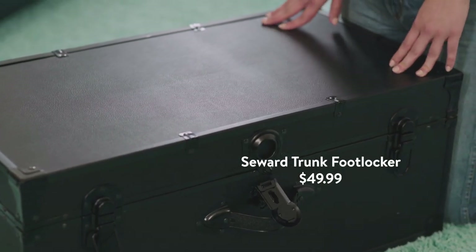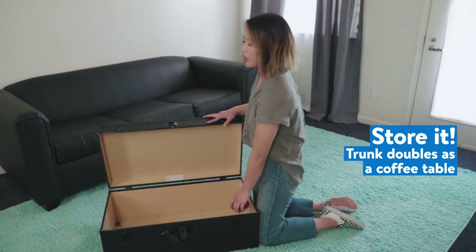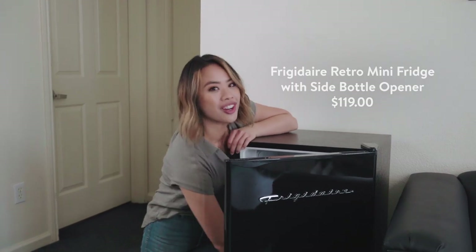I'm going to use this matte black footlocker trunk, obviously as storage, so Prince can put whatever he wants inside of it, but also as a coffee table. Something cool and convenient about this mini fridge is that it has a bottle opener on the side.